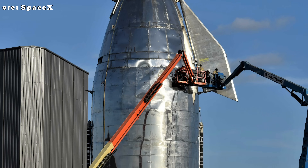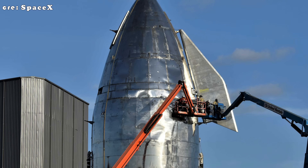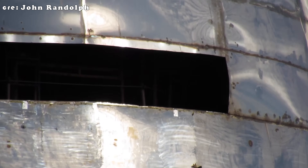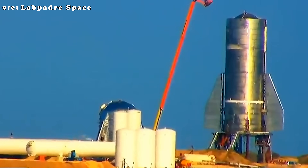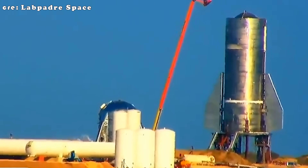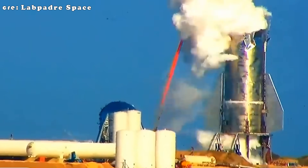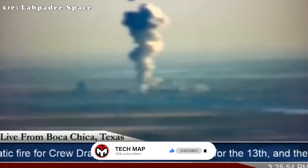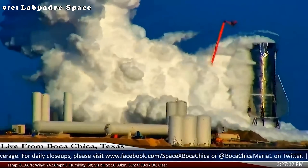These imperfections weren't just cosmetic — they posed serious structural risks. Even small cracks and sharp edges can become stress points that expand under pressure. During one of the pressure tests, the early Starship prototype known as Mark I exploded after a horizontal weld failed. SpaceX attempted to fix these issues by grinding down the rough welds to remove cracks, but the improvements were limited.